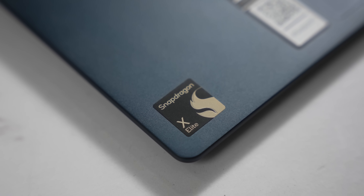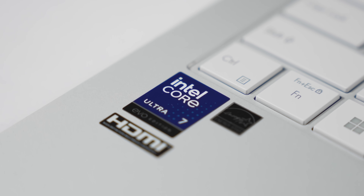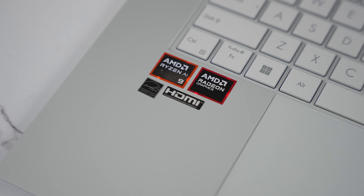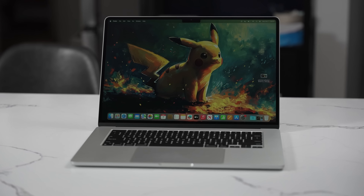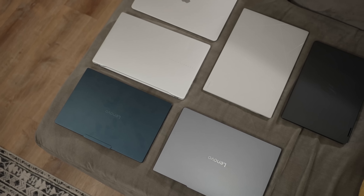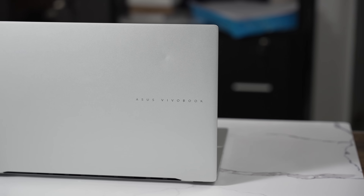2024 has been a great year for laptops with the launch of chips from Qualcomm with the Snapdragon X Elite, a brand new chip from Intel with Intel Core Ultra Series 2, a new AMD chipset with the Ryzen AI chipset, the HX chipset, and the MacBook M3 chipset. So we've got a lot of options as consumers, but how do they perform?